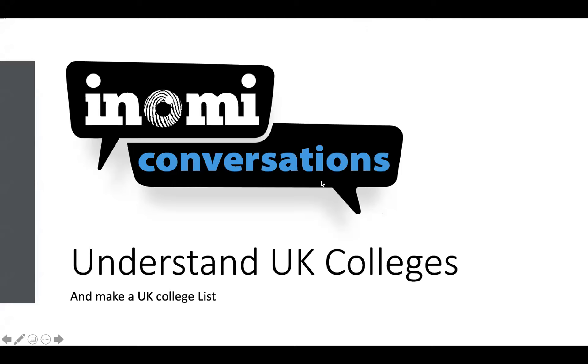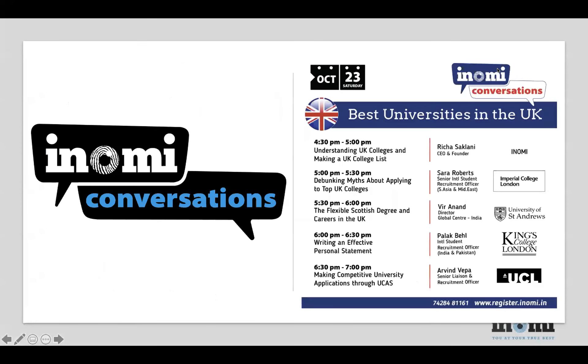So as you know, here's our agenda for the day. We'll begin with a short session on how you understand UK colleges and how you make a UK college list. Then we have Sarah Roberts from Imperial College London, one of the best places to study STEM in the UK. She'll be talking about debunking myths about applying to top UK colleges — for instance, whether you really need top-class grades or if an interesting profile matters too.